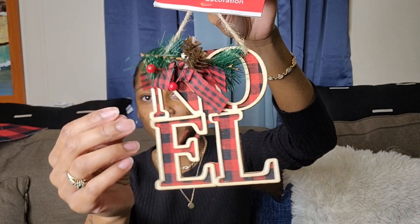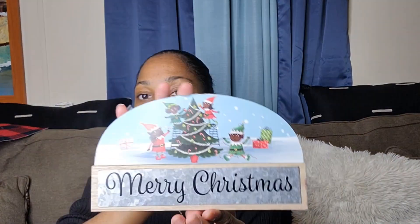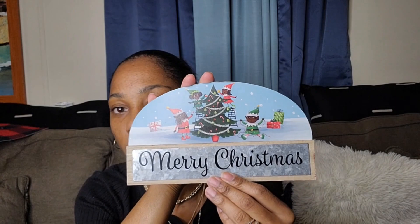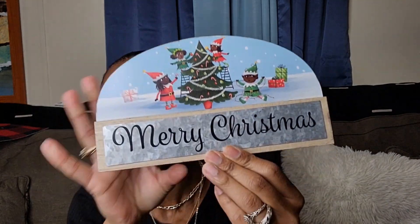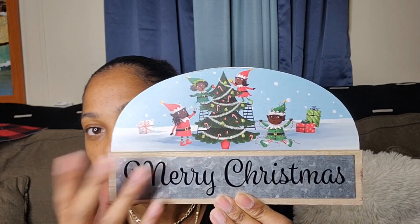I also picked up this ornament as well, it's real cute. And I already had this one from last year — it has the little black elves and a Christmas tree on it.